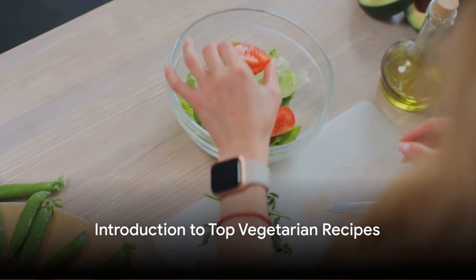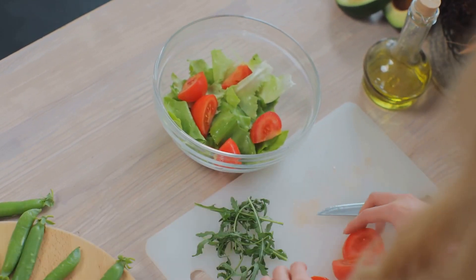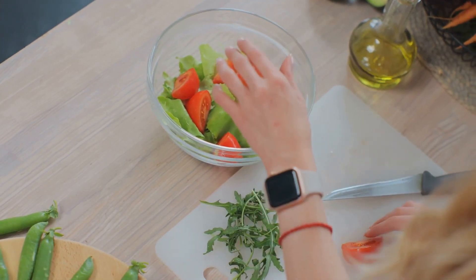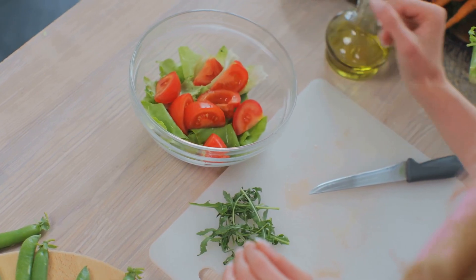Ever wondered what the top vegetarian recipes of the year are? You're in the right place. We're going to delve into the world of plant-based culinary delights, counting down from number 10.